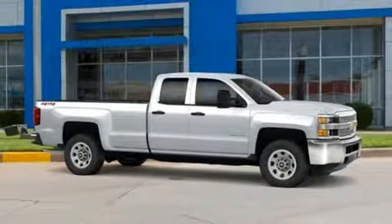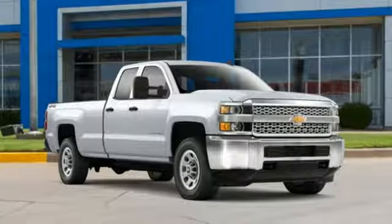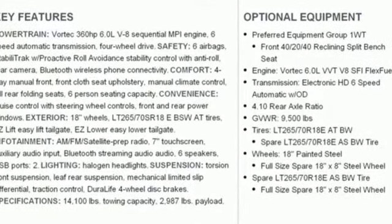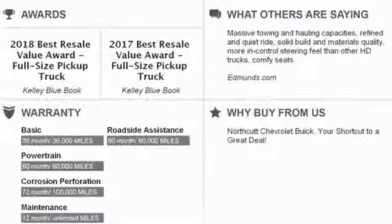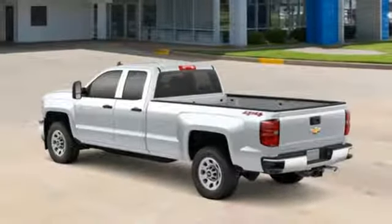Kelly Blue Book explains: whether purchasing for commercial construction, agriculture or recreational towing, if your needs are truly heavy duty, you will likely find those needs met with a Chevrolet Silverado HD, which offers all of the virtues with few of the vices normally associated with a heavy duty truck.